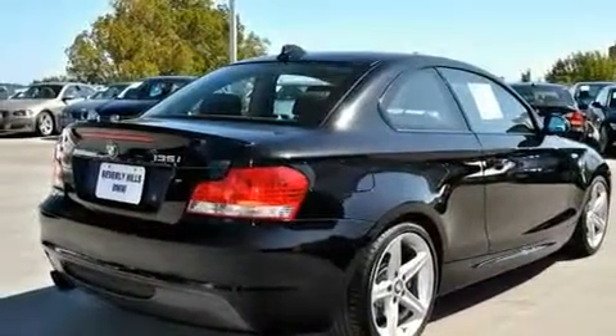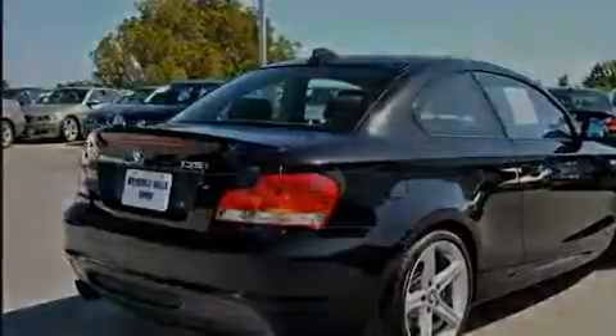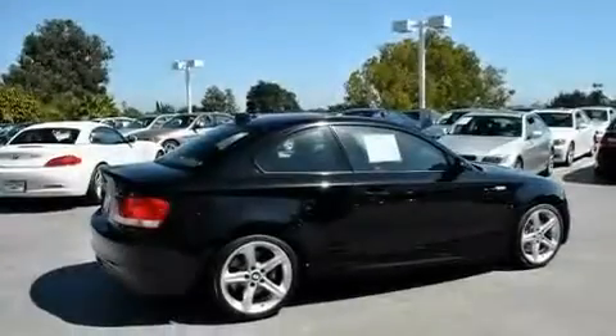High intensity discharge headlights, an anti-lock braking system, and a split folding rear seat. This vehicle has fewer than 23,000 miles on the odometer.